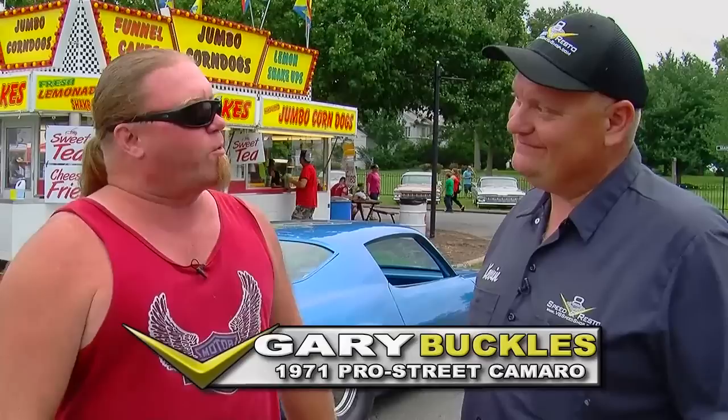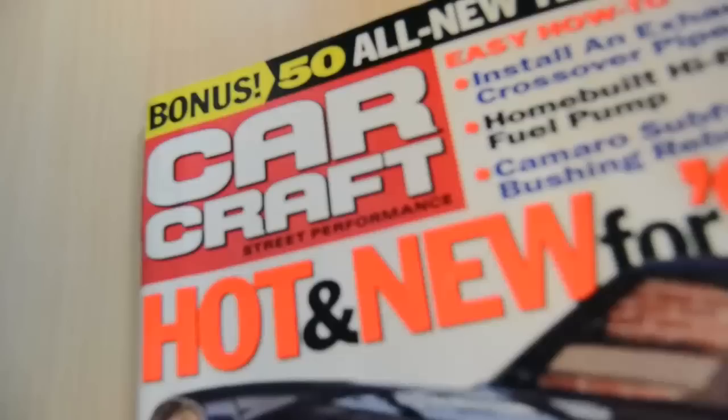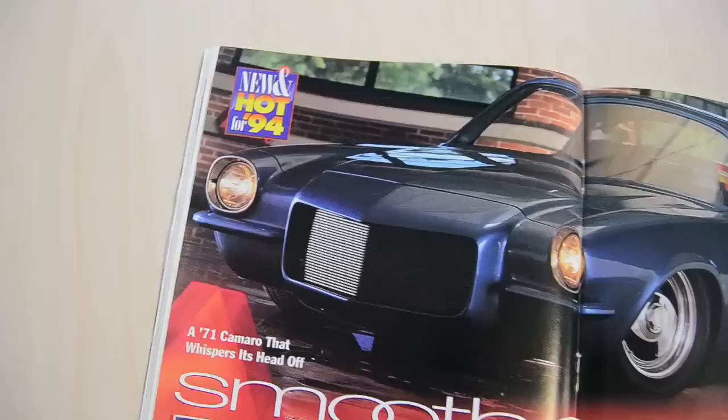A few cars stand out in your mind from a magazine or from seeing them at a show, and this Camaro is definitely one of them. Gary, how long have you had this car? It's been completed since 1993 — our first year down here — and Car Craft featured it in September or October of '93, something like that. Early '94.